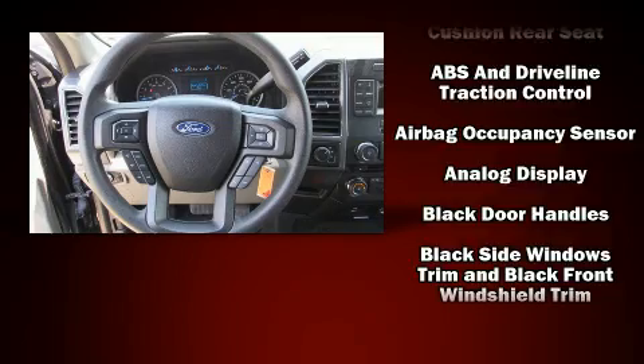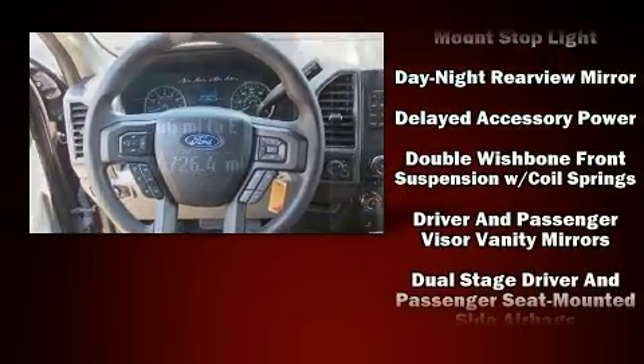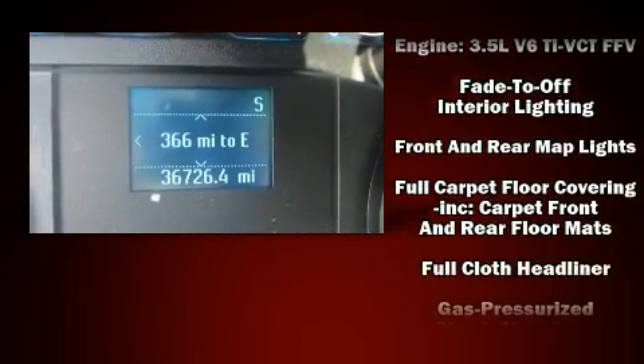Ford ensures the safety and security of its passengers with equipment such as head curtain airbags, front and side impact airbags, traction control, brake assist, ignition disabling, and four-wheel disc brakes with ABS.